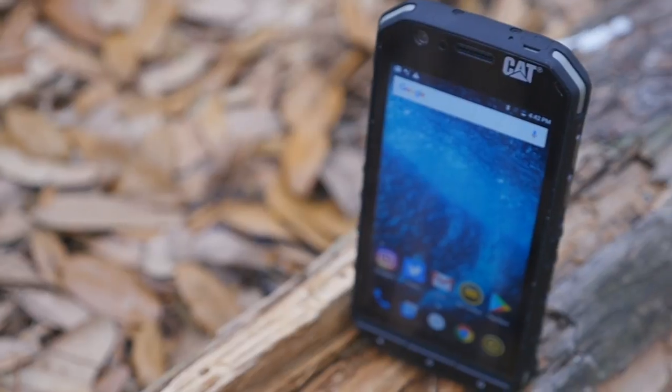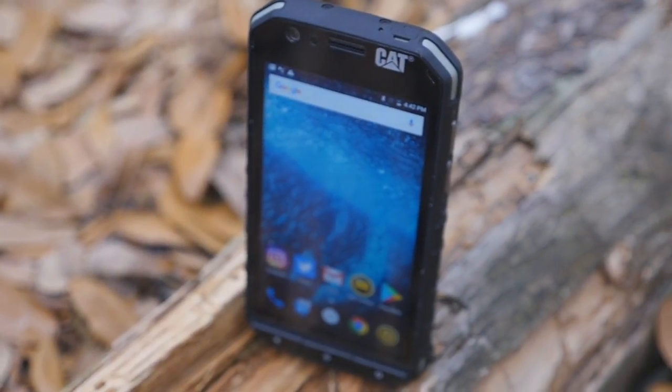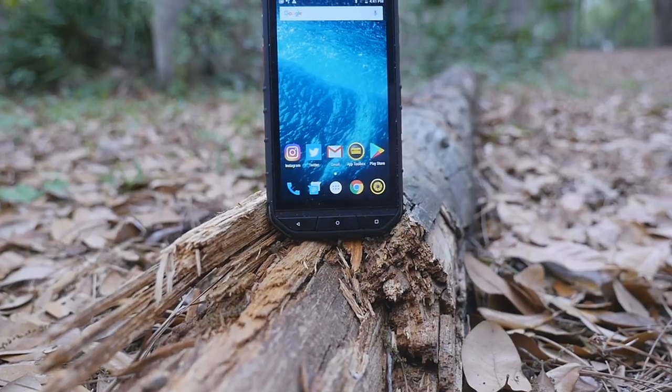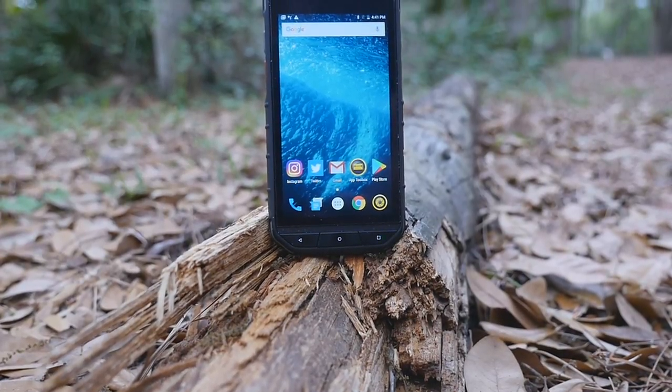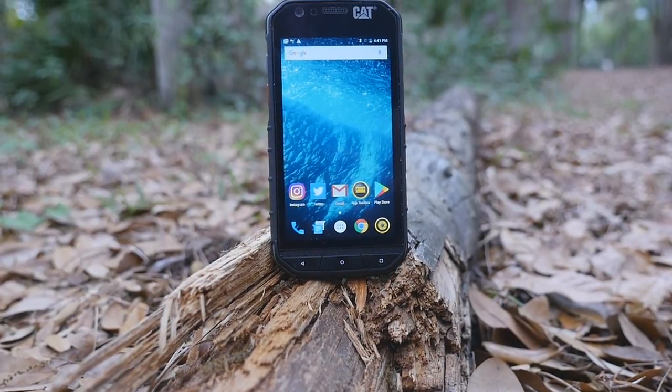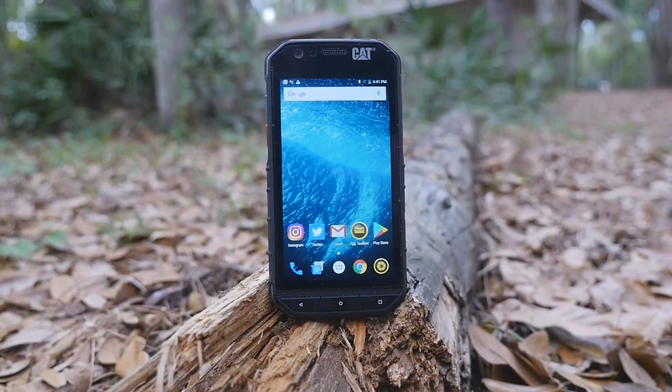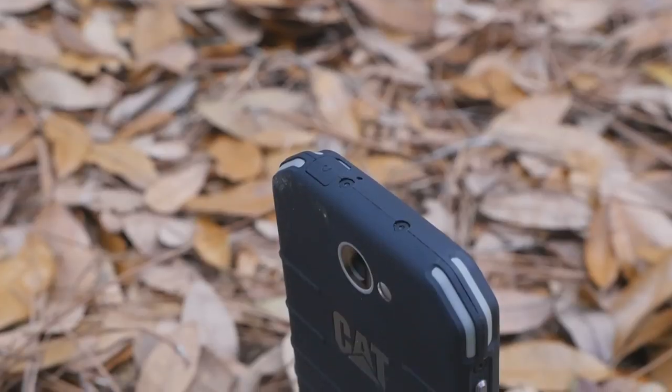As for the design, the Cat S31 is completely wrapped in soft-touch rubber, with protruding lines which wrap around the edges and the back of the phone, giving you a secure grip on the device, even while wearing gloves. You also get three physical buttons below the display, and well-pronounced buttons on the sides, which have a nice click-action to them.